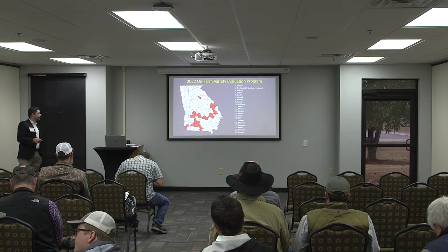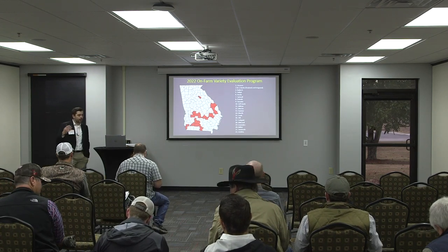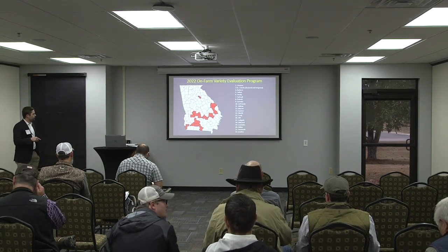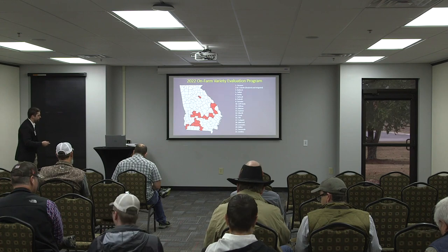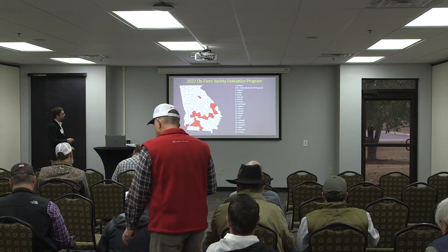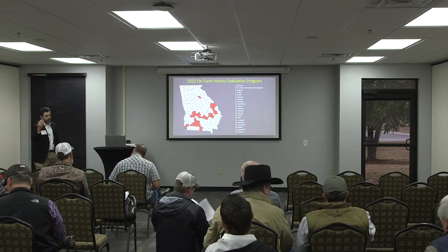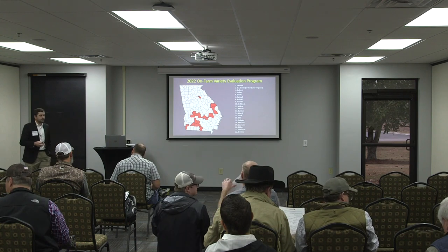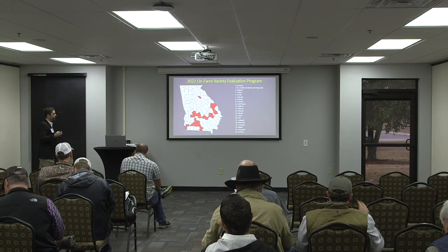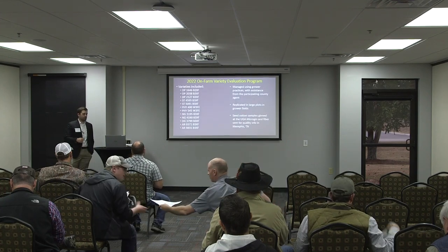So these are the locations for our 2022 variety trial program. The beauty of this program is that it's a wide range of yield environments and geographical locations throughout the state, as far southwest as Seminole County, and then up to Burke County on the midfield station, and then we've got one in Oconee County as well. We've got some cotton growers up there and we'd like to have a little information for them. A very diverse set of yield environments throughout the state, so there's definitely something that applies to you.